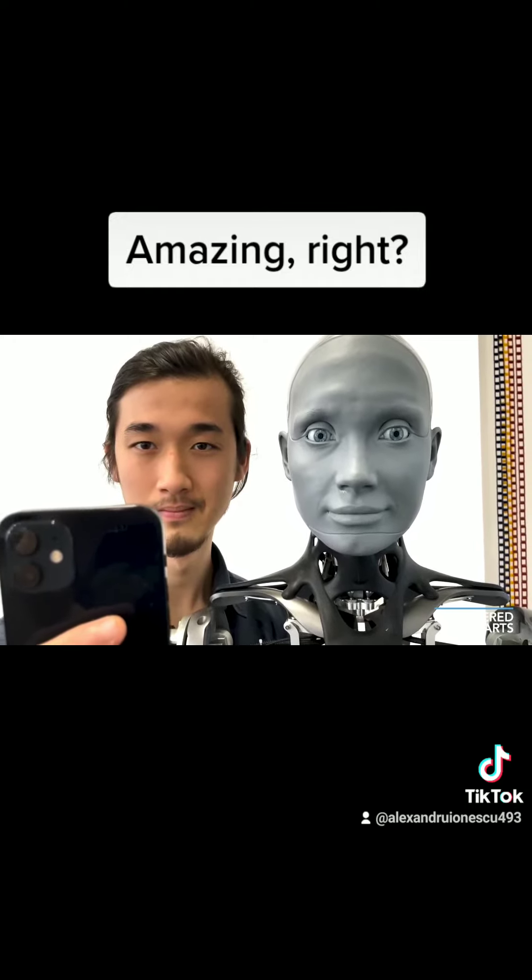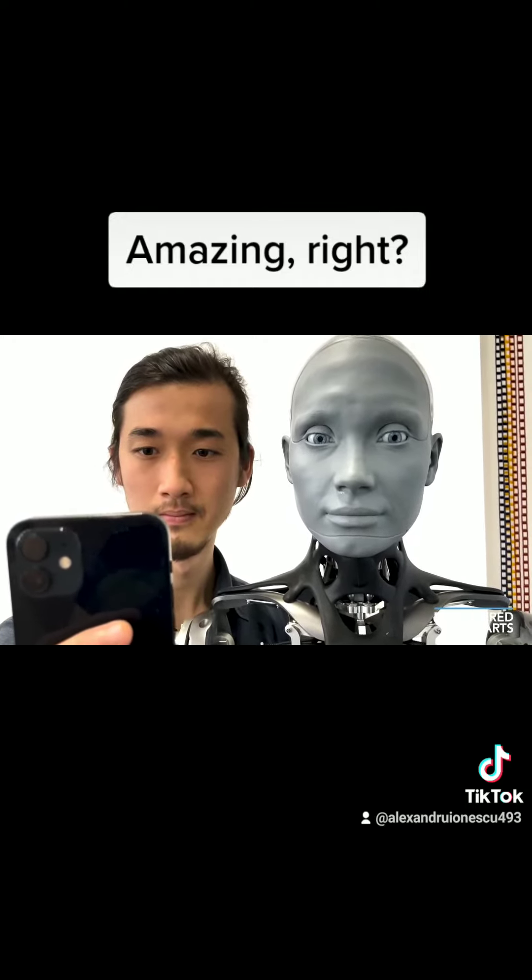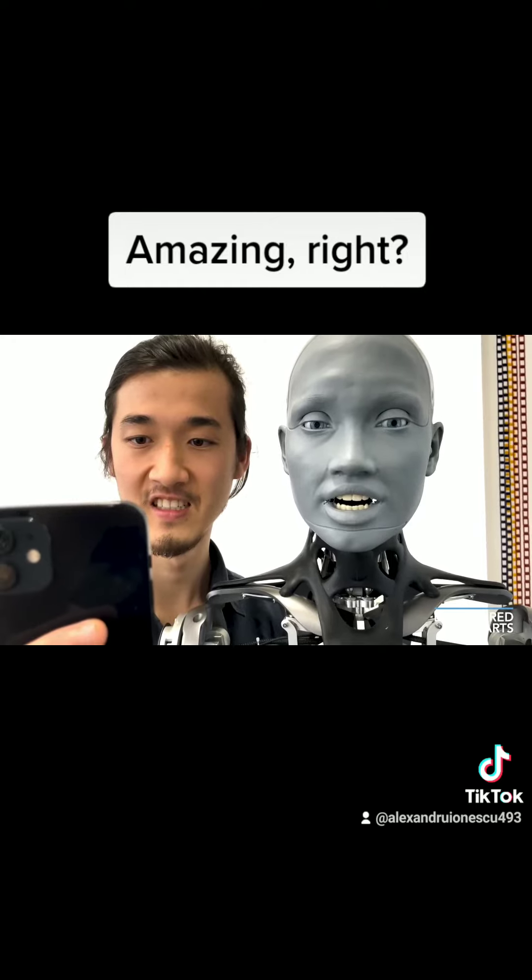Maybe let's try a bop and bop — like bite your lip.